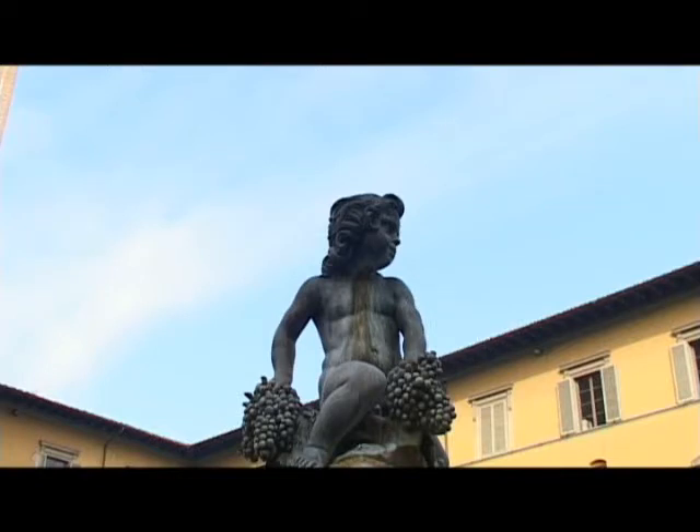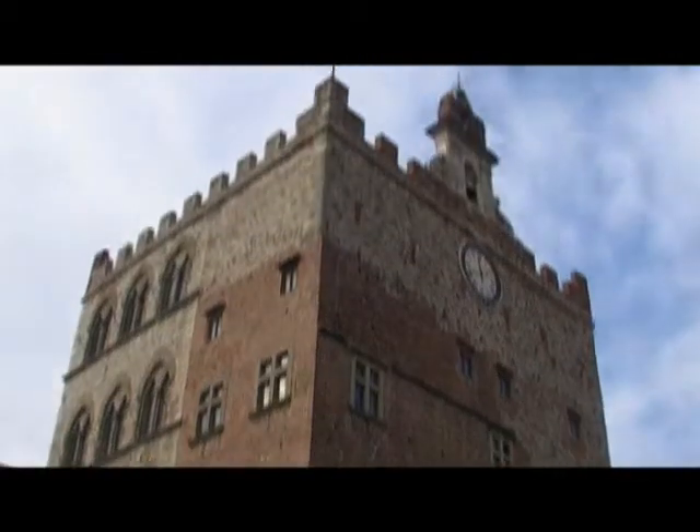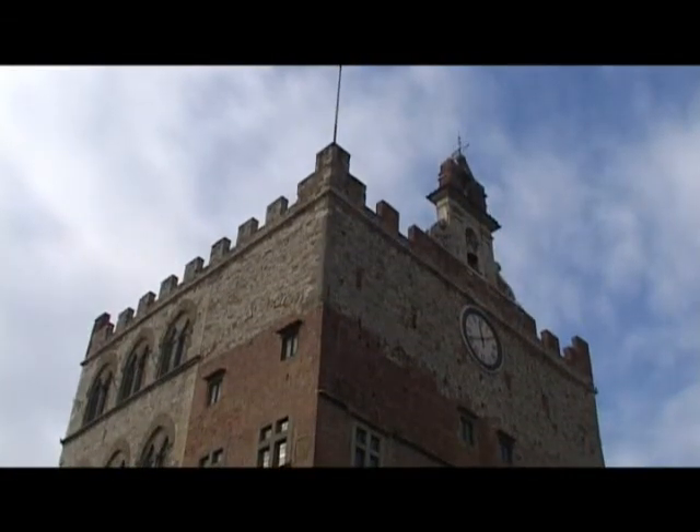Around the Piazza del Comune there are many buildings with great historical and architectural value, and some of them are turned into museums, showing the various aspects of the city.